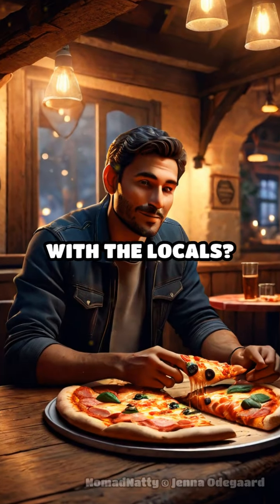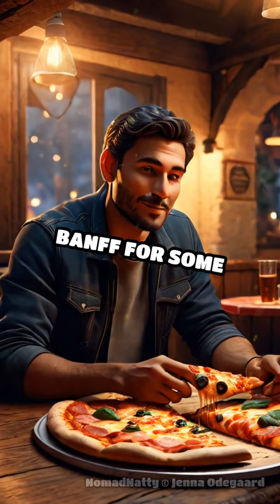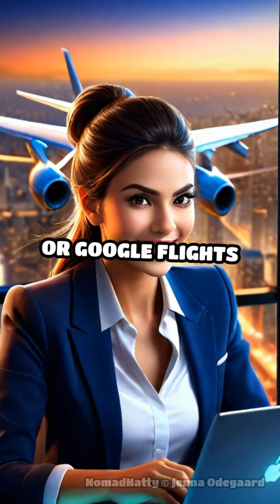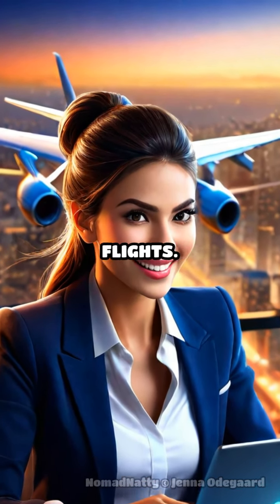Want to blend in with the locals? Head to Bear Street Tavern in Banff for some mouth-watering wood-fired pizza that locals rave about. Flying in? Use Skyscanner or Google Flights to track fare drops and score the cheapest flights.